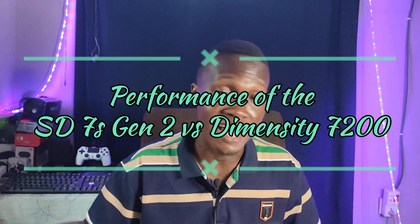A lot of people have a Snapdragon bias, and a lot of people feel that MediaTek is just okay. So that's why I've come to answer this question: Snapdragon 7S Gen 2 versus Dimensity 7200 — which one is better? Of course, we're always going to start with performance. I'm a performance guy; I like talking about performance a lot.